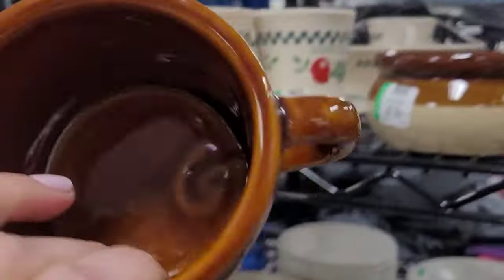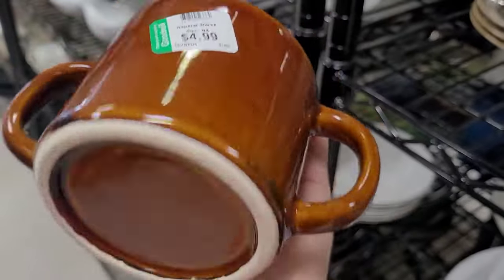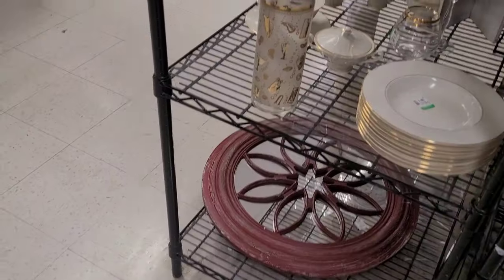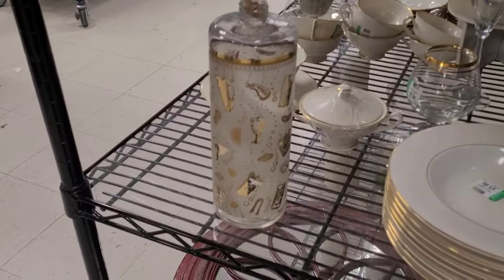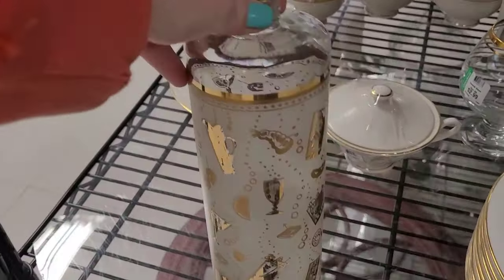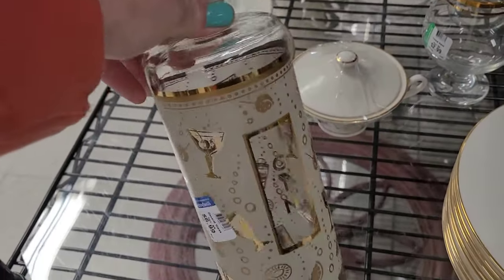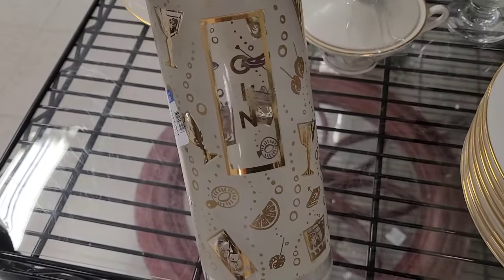Sorry — notifications on my phone; you might get that every once in a while throughout this video. I really have to remember to turn the vibrate notification off. I first thought this was just a cocktail shaker but it's actually a gin bottle. I think it's missing its top though — it's supposed to have a screw-on plastic top.